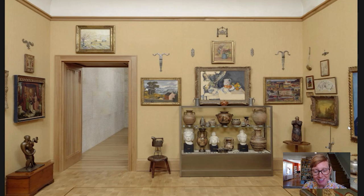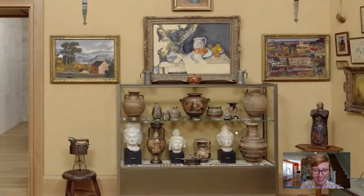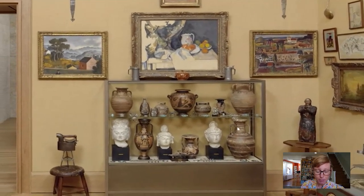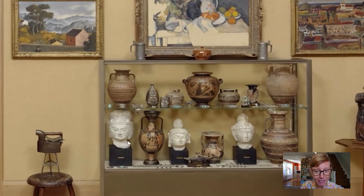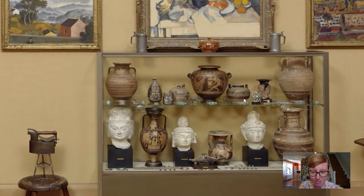Hi and welcome to today's Barnes Takeout. My name is Amy Dillette. I'm a collections researcher at the Foundation. Today we're going to go up to gallery number 15 to look at this beautiful head of a bodhisattva made in China in the 8th century. Let's zoom in a little bit closer. It comes from a Buddhist site called Tianlongshan, which means heavenly dragon mountain. This other head of a bodhisattva as well as the guardian figure over here both came from the same site.